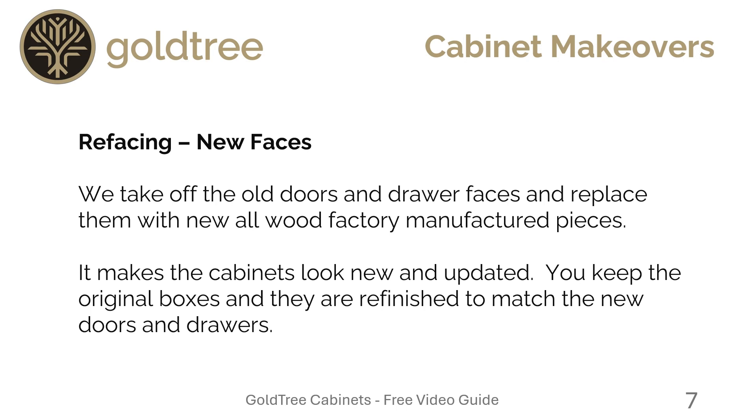Refacing — new faces. We take off the old doors and drawer faces and replace them with new all-wood factory-manufactured pieces. It makes the cabinets look new and updated. You keep the original boxes, and they are refinished to match the new doors and drawers. You also get new soft-close hinges.